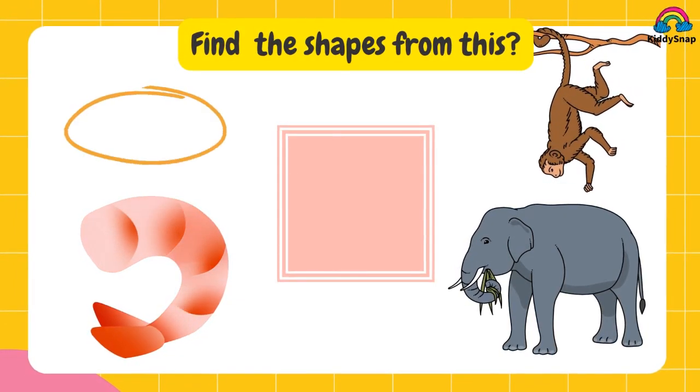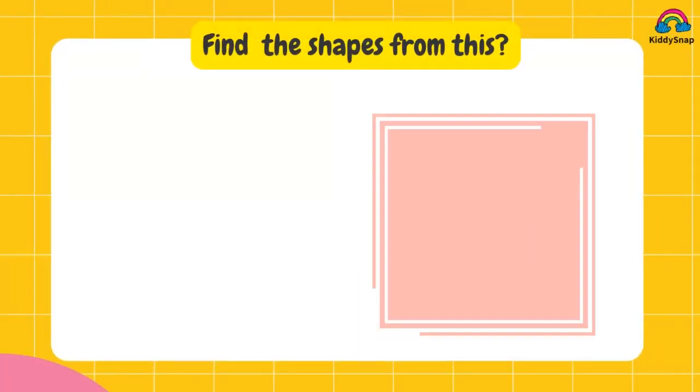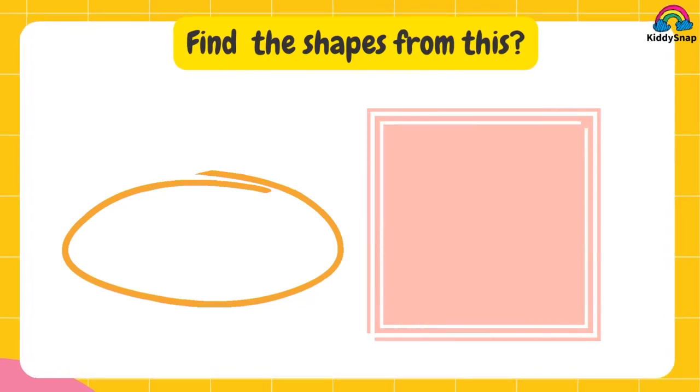There are two shapes. Take the right answers. You are absolutely right. Shapes are oval and square.